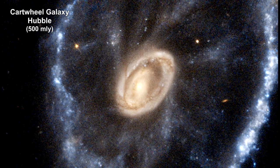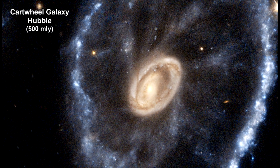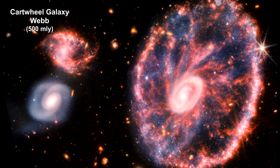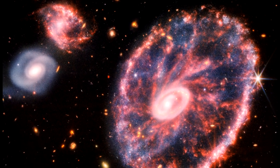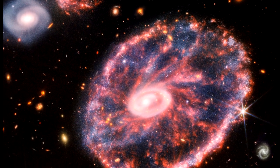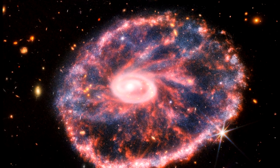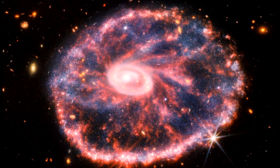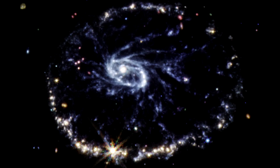Here's a Hubble view of the Cartwheel Galaxy, a ring galaxy around 500 million light-years away. Here's Webb's combined image from both the near-infrared and mid-infrared cameras. The galaxy has two rings — a bright inner ring and a surrounding colorful outer ring. These two rings have been expanding outwards from the center of the collision for around 440 million years. Here's a look at the galaxy from just the mid-infrared camera.